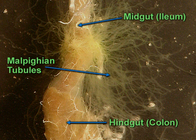In the hindgut, or colon, water, salts, and nutrients are reabsorbed from the feces. The remaining wastes leave the body through the rectum.